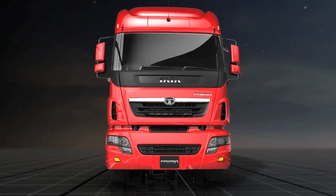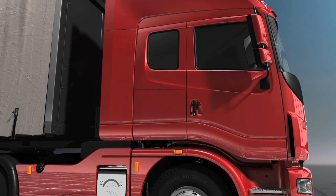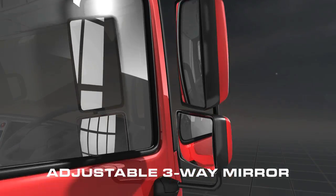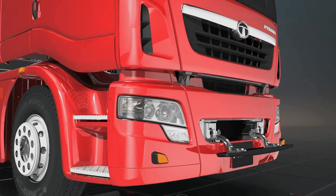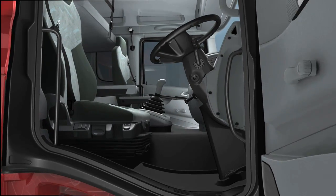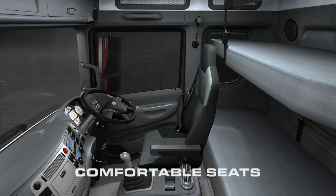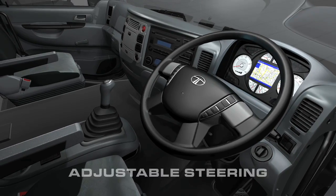TATA Primer, styled in Italy — we bring you the epitome of bold looks and style. A true reflection of your global aspirations. With easy accessibility and pure comfort, Primer brings you state-of-the-art features that are truly world-class. The spacious cabin offers a delightful and luxurious experience that redefines comfort in every way, in day and in night.